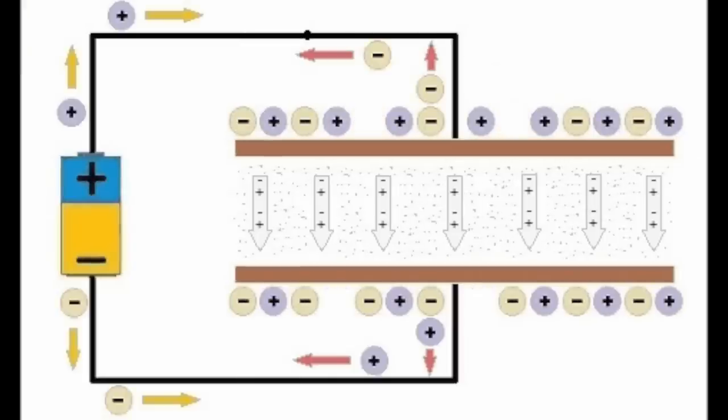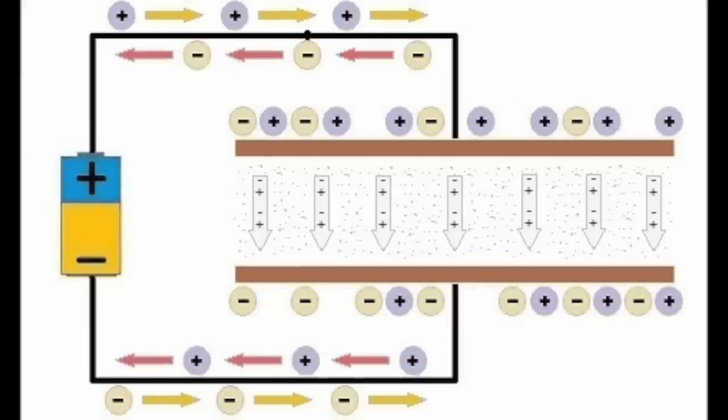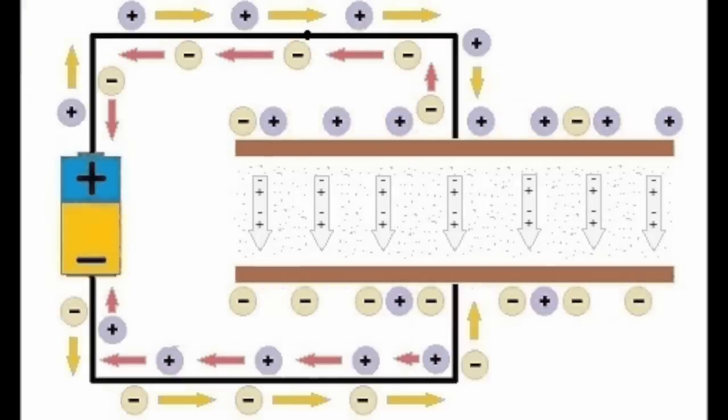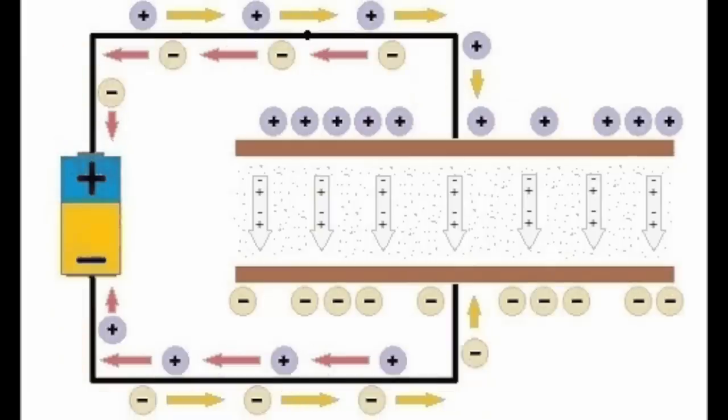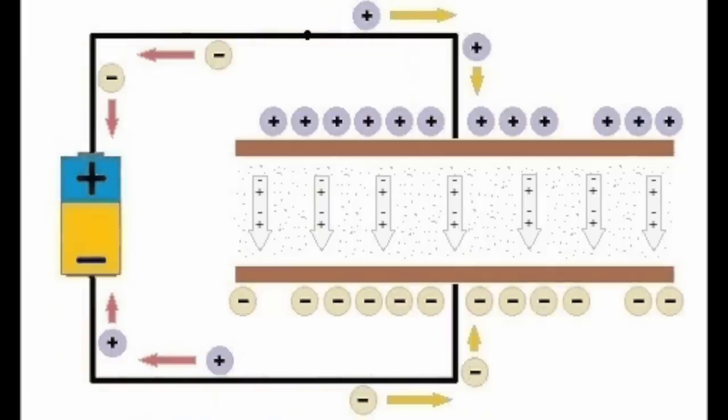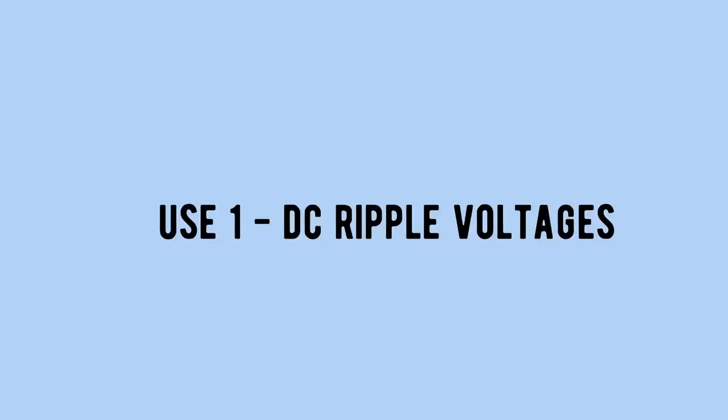So I kind of got into how capacitors work in vague detail with the Leyden Jar, but just to clarify: in a capacitor there are two sheets of metal separated by an insulation layer. As negative charges come in and build up on one plate, the excess of negative charges repel the negative charges on the other plate, leaving it more positive. Very simple stuff, right? So what are they used for? Well, common use number one: smoothing out DC ripple voltages.